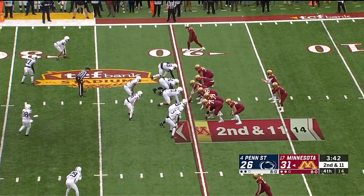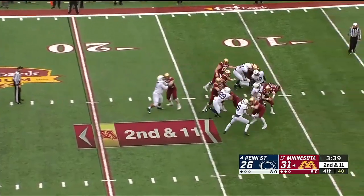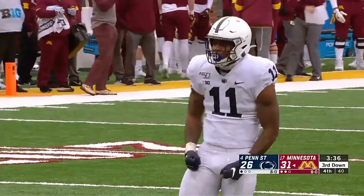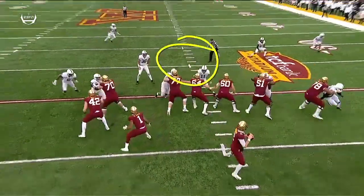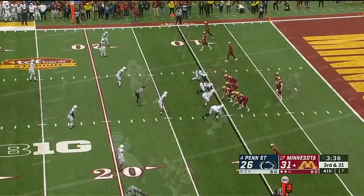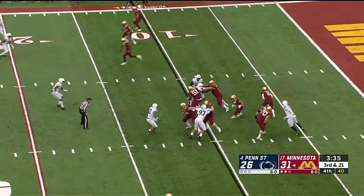They need to make a couple first downs and they're going to have to throw the football some with Tanner Morgan. Tanner Morgan's in trouble and sacked — Micah Parsons! This is their third and final. The center Connor Olsen got fooled by the quickness! Third down and 21.